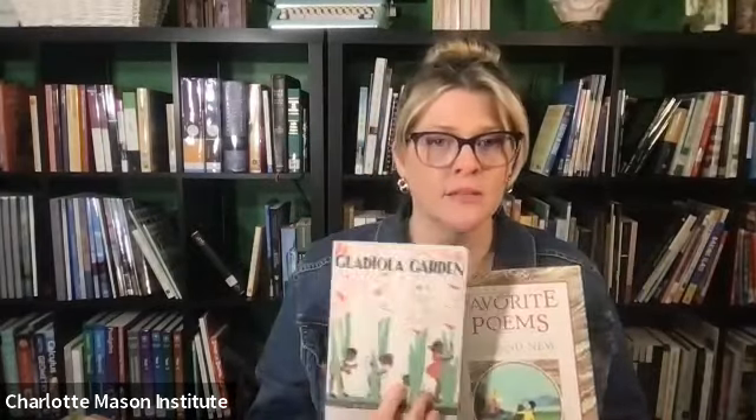This year we added A Gladiola Garden as a book of nature poems for daily poetry reading and enjoyment, and there's a recitation piece that comes from that this year as well.